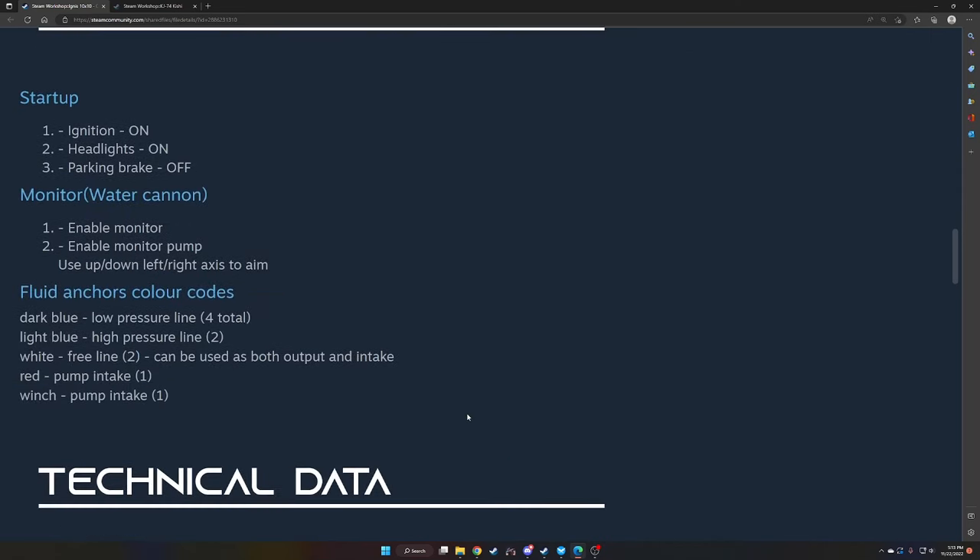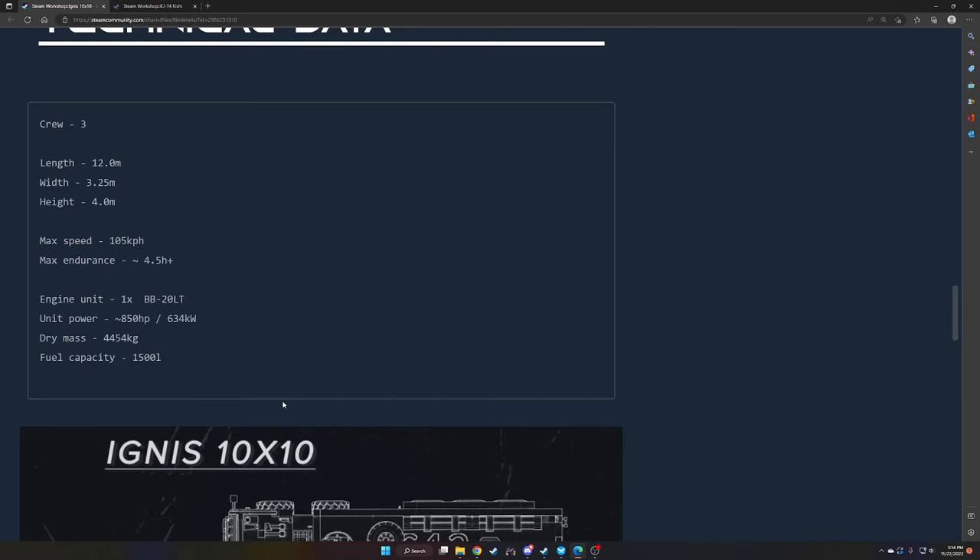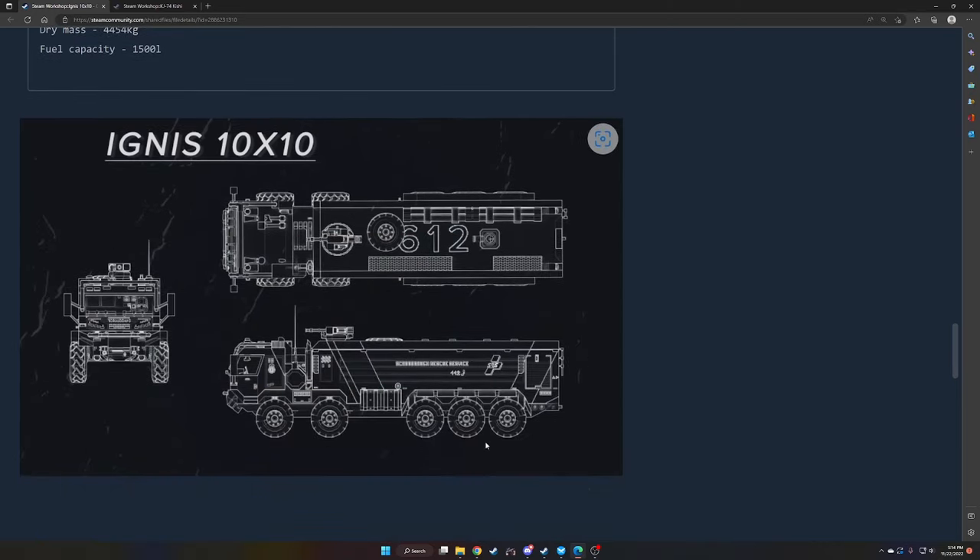Manual startup: ignition on, headlights on, parking brake off. Monitor: water can, naval monitor, naval monitor pump — use up/down, left/right axis to aim. Fluid anchors color codes: dark blue = low-pressure line, light blue = high-pressure line, white = free line (bolt output and intake), red = pump intake. Winch, pump intake one. Tech data: crew 3, 12 meters long, 3.25 wide, 4 meters high, max speed 105 km/h, max duration 4.5 hours. Engine: one BB20LT, 850 hp, 634 kW. Dry mass 4,454 kg, fuel capacity 15,001 liters. Really cool schematics from Ollie and Jan. Credits: Serpentine SRS logo, thanks to SRS team for testing.